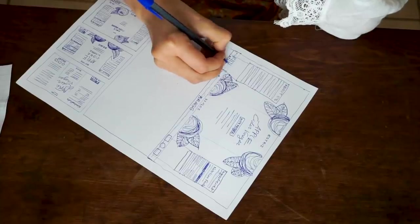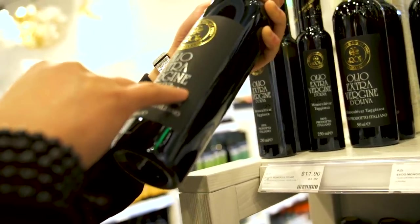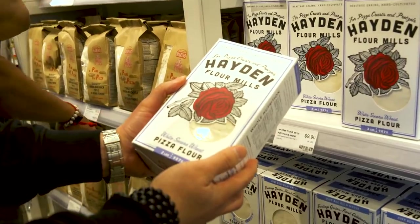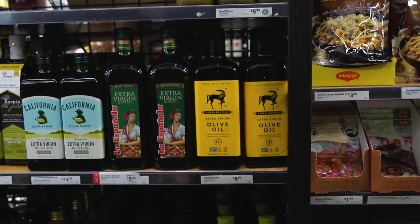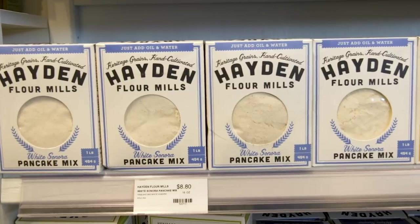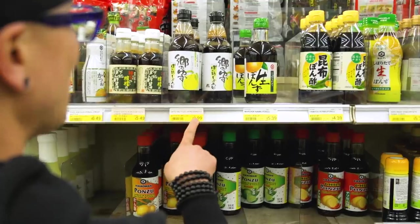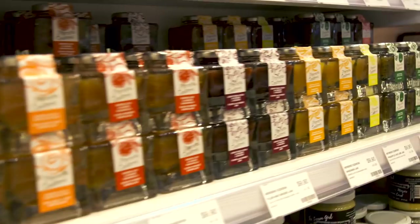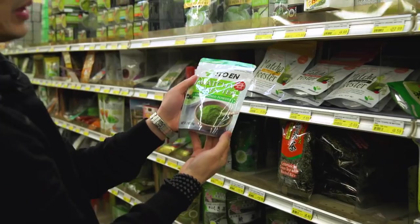I encourage you to incorporate original illustration and photography in your design. I want you to be more cognizant of how you're making purchasing decisions based on perception of value. When you're looking at different shampoos or food products, look at what you associate with certain colors, materials, and design. Ask yourself which one is more expensive, then check the price to see if those two are in alignment — chances are they usually are.